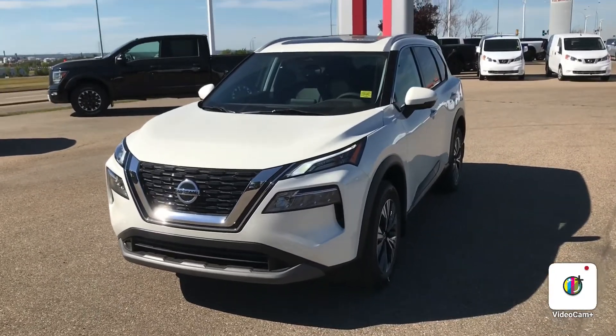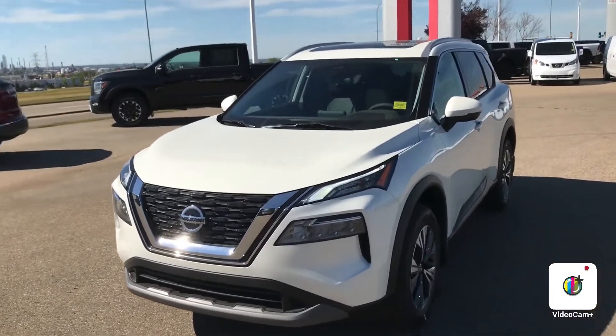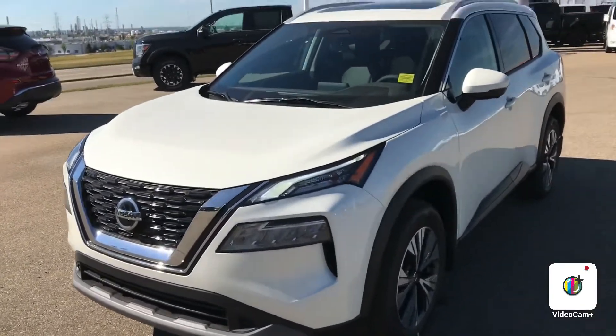Hello Curtis, this is Gordon from Sheridan Nissan and I wanted to show your wife and yourself this 2021 Nissan Rogue SV.